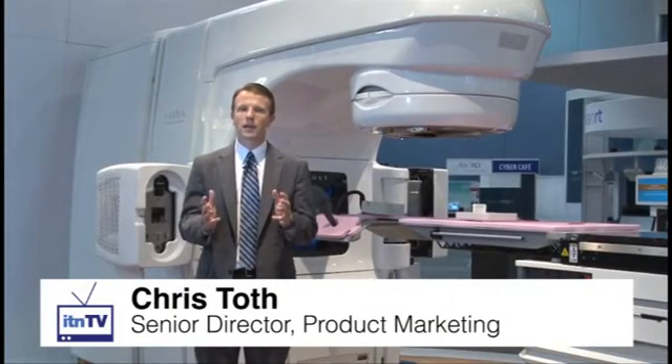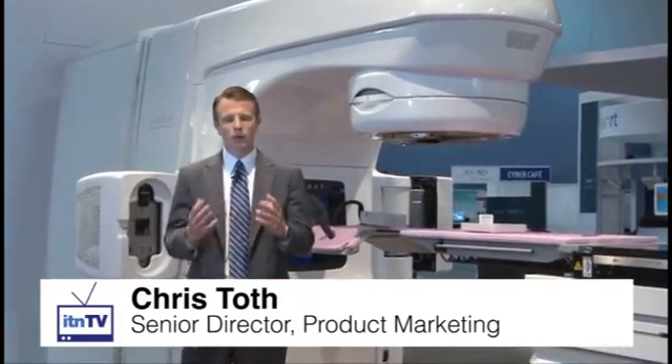Welcome to Varian Medical Systems 2011 Astro Booth. As we've been working with our clinical collaborators, we've been looking at a variety of different ways that we can provide better solutions to help your patients in the clinic. One example is our prone breast solution focused on targeting breast cancer cases. We're also going to highlight the TrueBeam system and our intrafraction motion review capability, which allows you to take images during treatment to verify tumor position — particularly useful for respiratory gated cases tracking motion in lung or liver cancer.